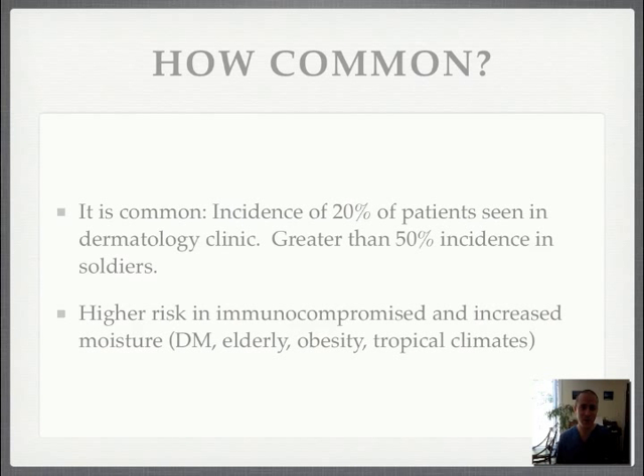How common? Well, in one study, greater than 50% incidence in soldiers. In another, they found an incidence of 20% of patients seen in a dermatology clinic, so it's actually quite common.